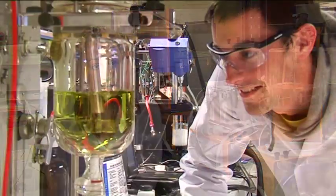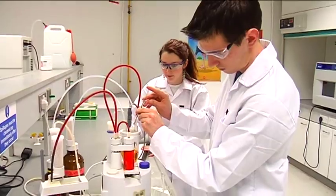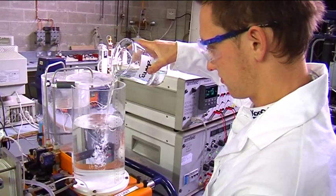We learn how different chemical and biochemical processes work and how to design those processes, and we also learn to use different computer software packages that are used in industry. Many materials are covered in this programme, from chemical engineering reactions to engineering maths and plant and process management.